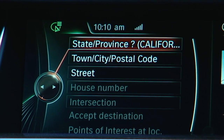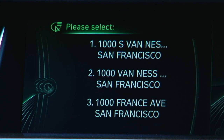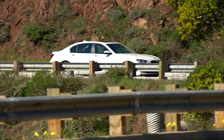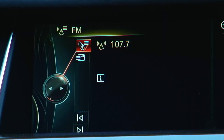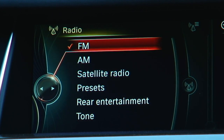BMW is also quick on the uptake, but lets you blurt out an address — the most complicated thing you'll typically do with voice — all in one phrase: "One thousand Van Ness Avenue, San Francisco, California." The system replies: "Processing your input. Did you mean 1000 S Van Ness Avenue, San Francisco?" Both cars play the greatest hits of modern audio sources with just a few differences.